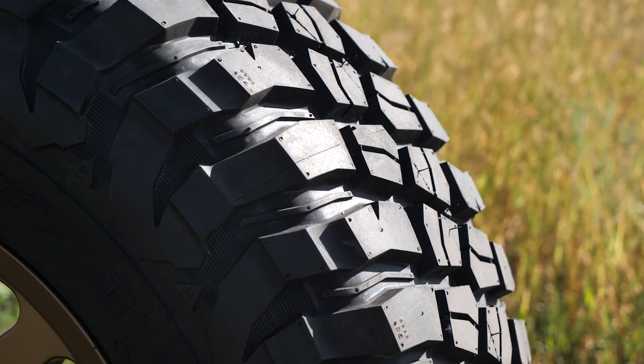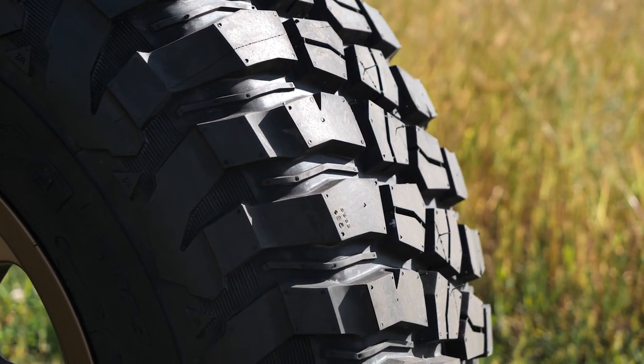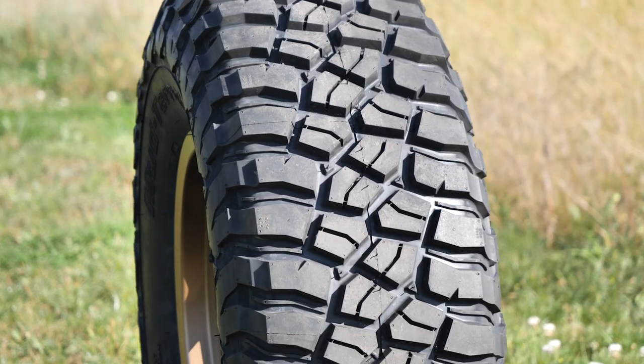In some cases, mud terrains are selected simply for their aggressive appearance, as long as the driver isn't putting thousands of miles on each week.